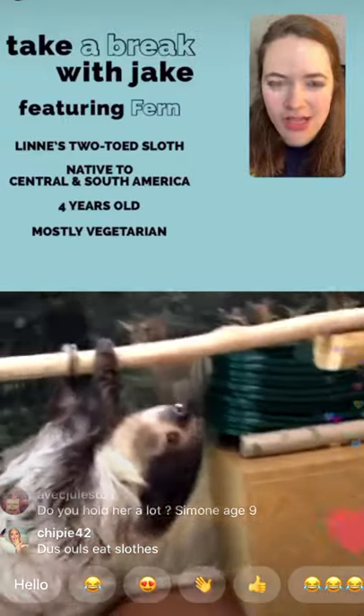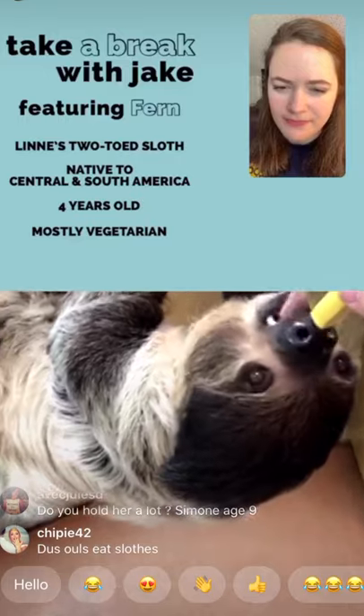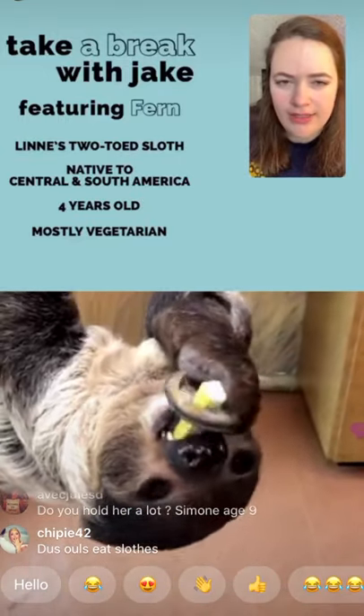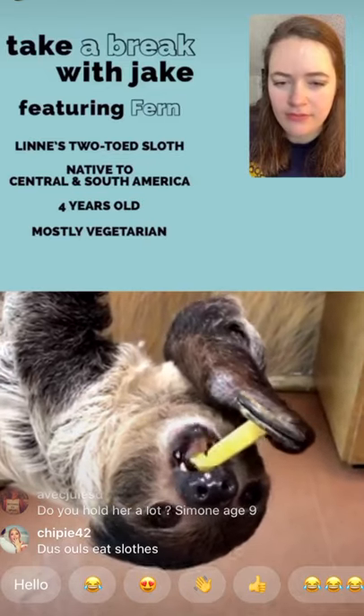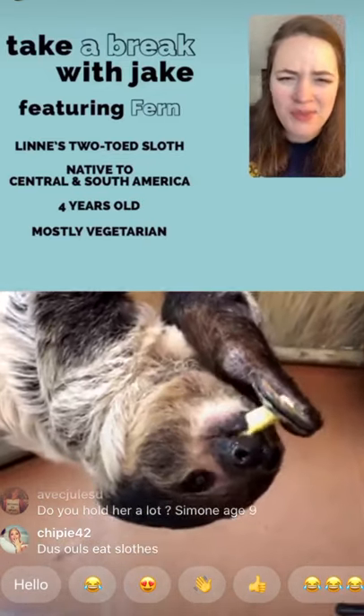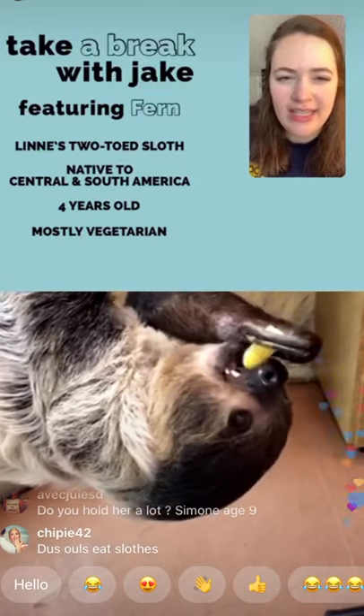How long have we had Fern? We've had her for about three and a half to four years. She arrived around 2016.